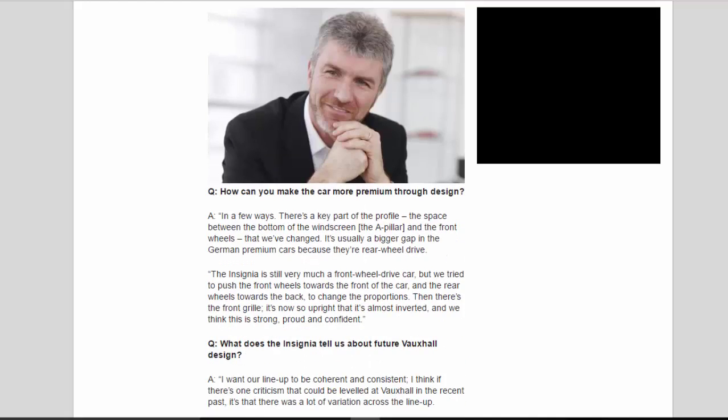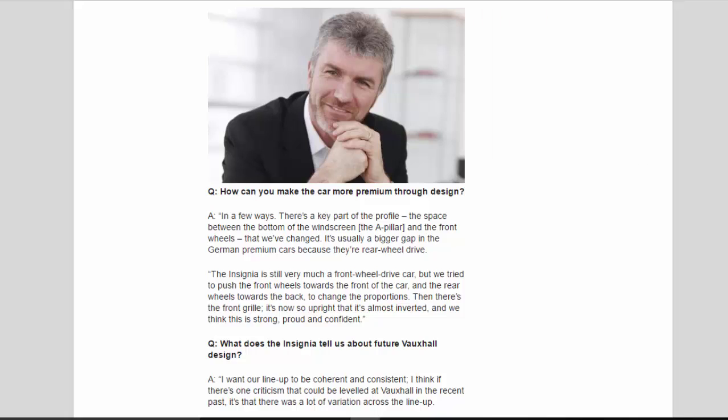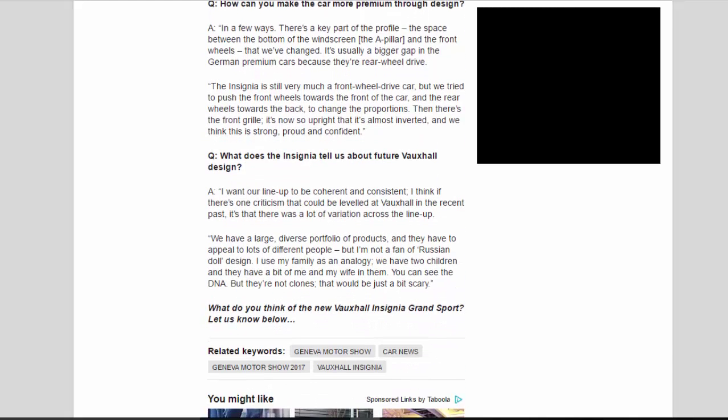A: In a few ways. There's a key part of the profile — the space between the bottom of the windscreen, the A-pillar and the front wheels — that we've changed. It's usually a bigger gap in the German premium cars because they're rear-wheel drive. The Insignia is still very much a front-wheel drive car, but we tried to push the front wheels towards the front and the rear wheels towards the back to change the proportions. Then there's the front grille: it's now so upright that it's almost inverted, and we think this is strong, proud and confident.